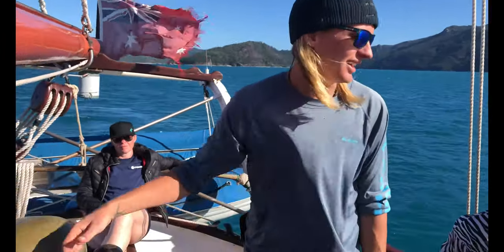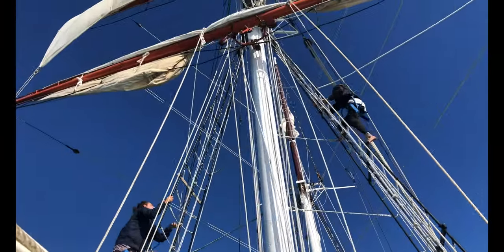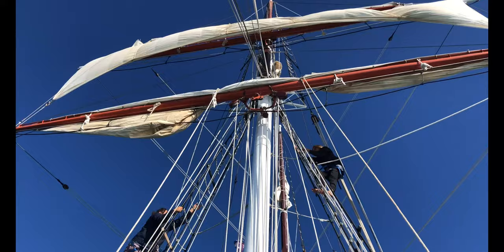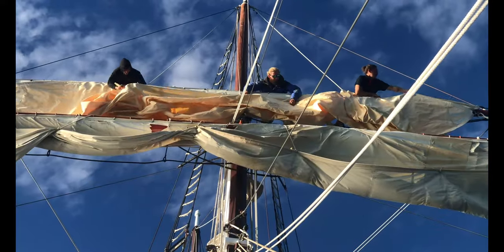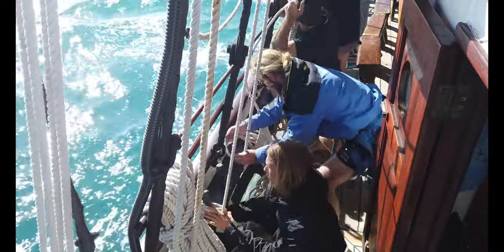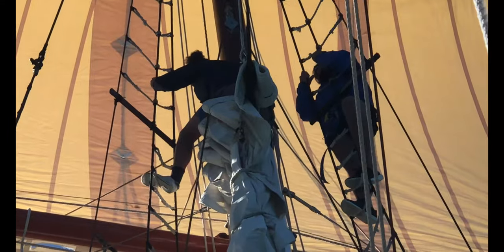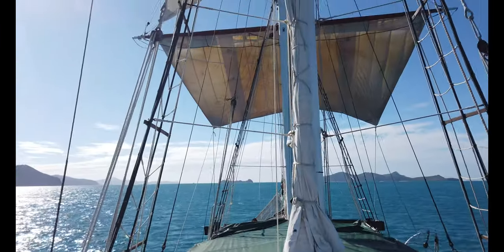Cruising the islands on a tall ship is such a buzz and the captain decided to pull out the sails. With only six crew, they all had their hands full. In the flurry, a sail got caught up, so someone was climbing the mast to sort out the sails. Lucky them - what an amazing view they must have from up there.